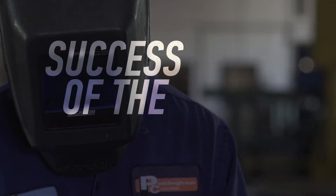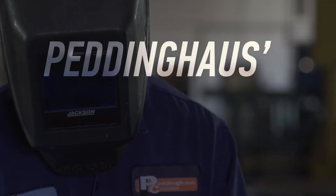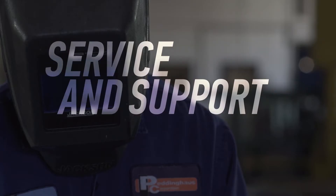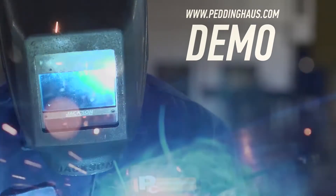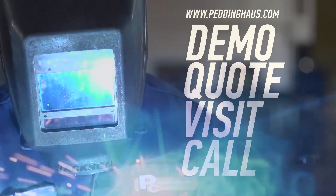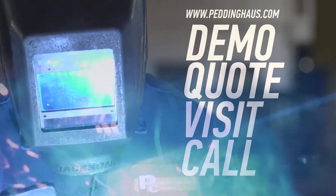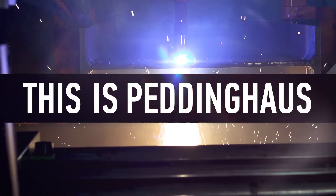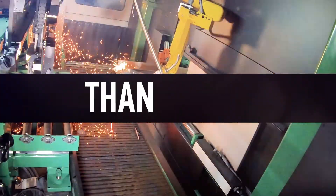The success of the steel industry is Peddinghaus' top priority. That is why our service and support is unmatched. Request a demo, quote, visit, or call to learn more about the toughest steel fabrication machinery in the world. This is Peddinghaus. We are stronger than the steel.